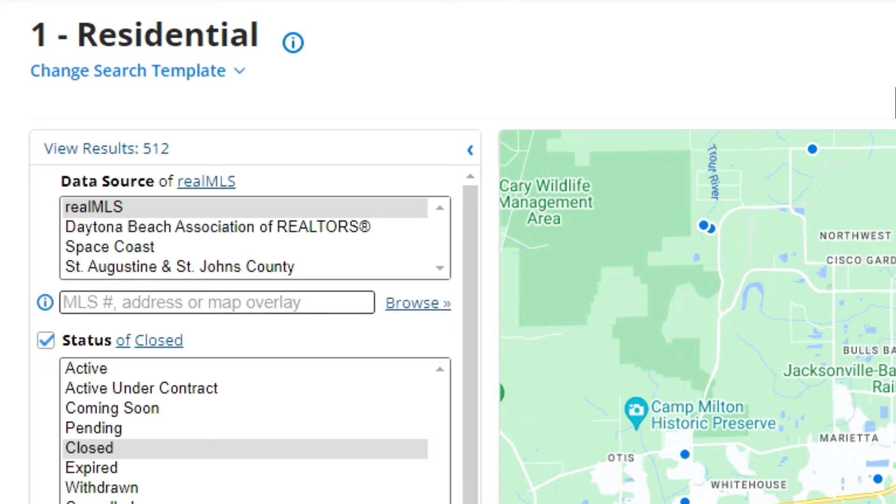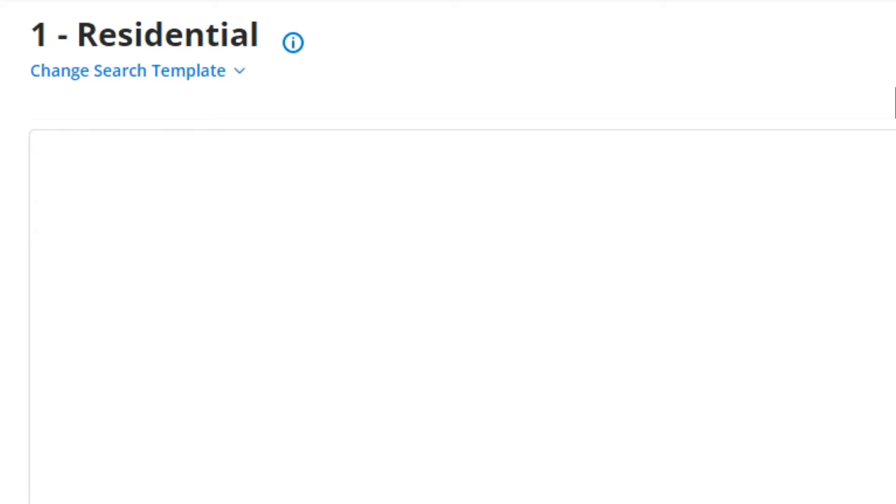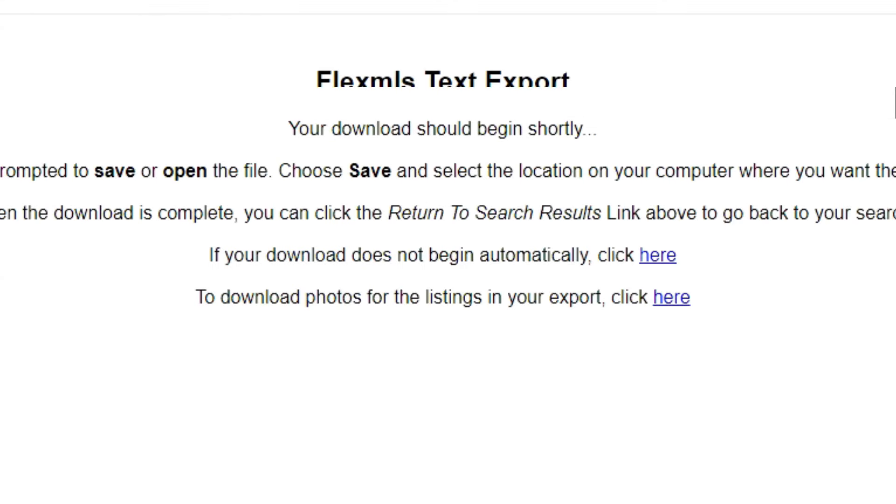We go back to the sold — the 512 — and I export that data. When I export this, it's going to give me a lot more data, not just what you saw there, but it breaks it down from single families to condos and all. So when I do my Excel spreadsheets, you're going to get a lot more data out of that than what you're watching right now.